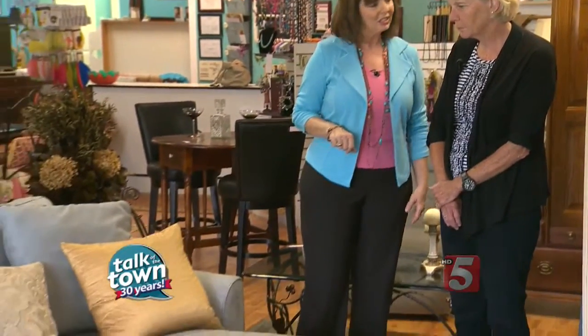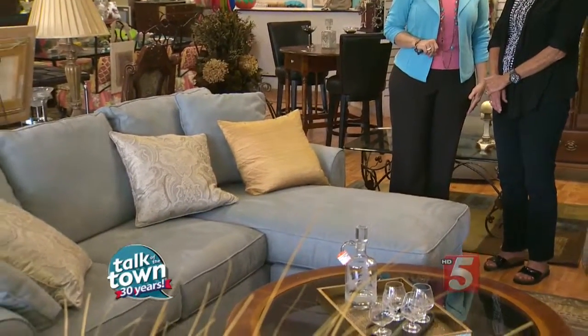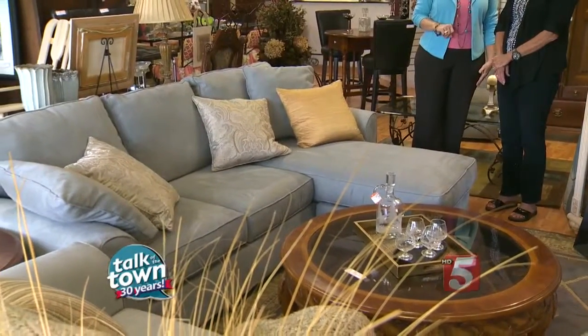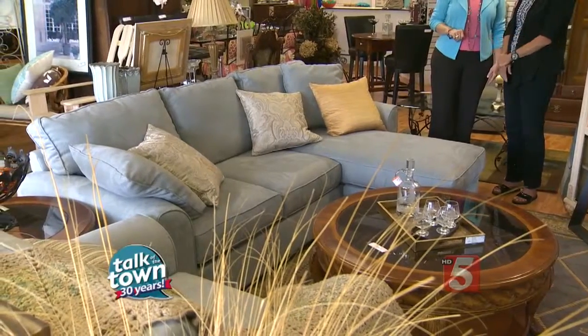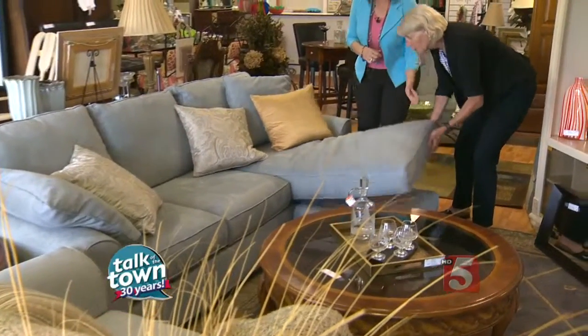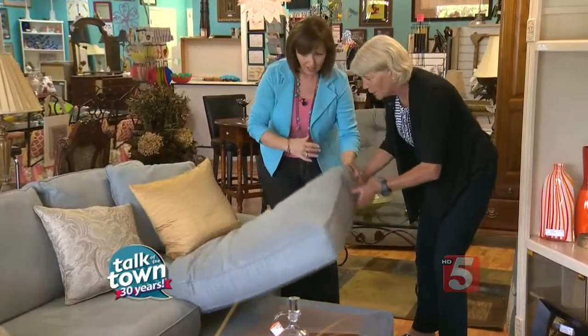We were looking at this big sectional set here — looks like a deal. Well, this may be the best deal in the store. This is $999. It was Haverty's, almost twice that originally. It's only been used a year, and they were downsizing. One thing that's really neat is that you can make this recliner part go to any place — it's very versatile. The chair comes with it, too, and some of the pillows. Wow, that is a good deal.